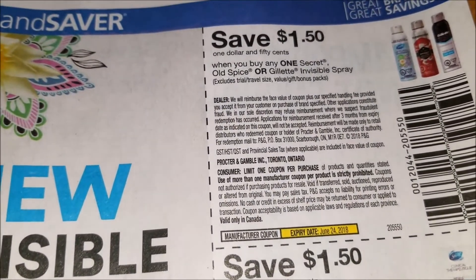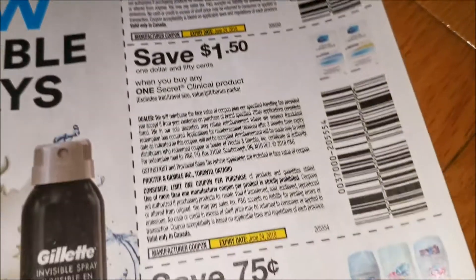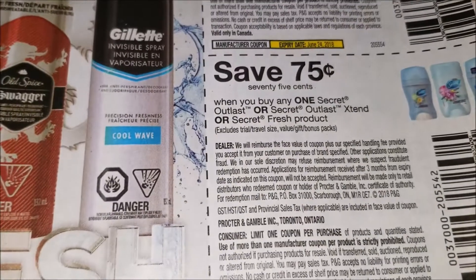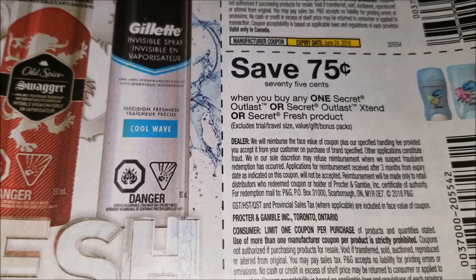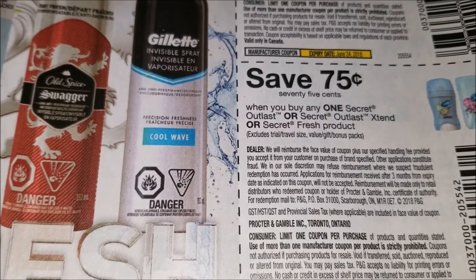$1.50 when you buy any one Secret Oat Spice or Gillette Invisible Spray. $1.50 when you buy any one Secret Clinical product. And $0.75 when you buy any Secret Outlast, Secret Outlast Extend, or Secret Fresh product.